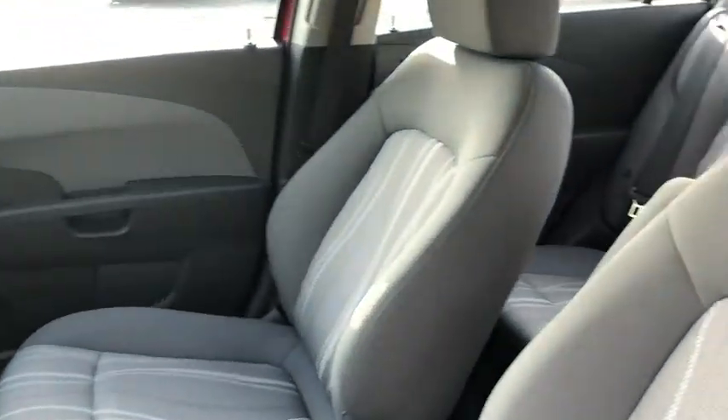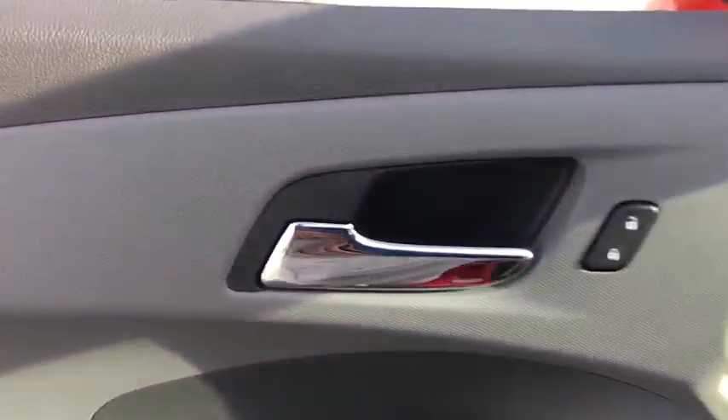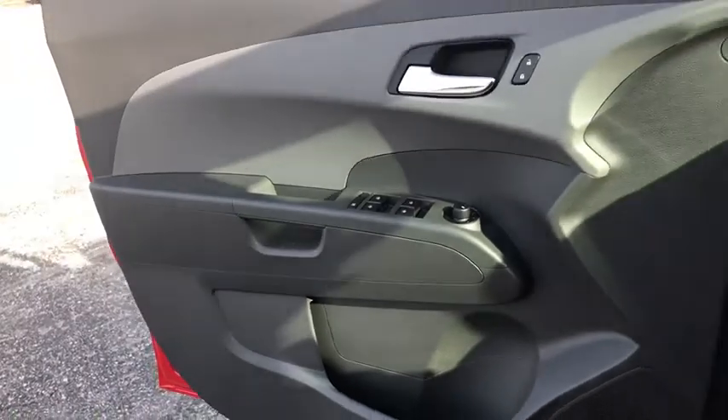Here are some of this vehicle's great options: traction control, dual airbags, alloy wheels, power steering, aluminum wheels, electronic stability control, power windows.